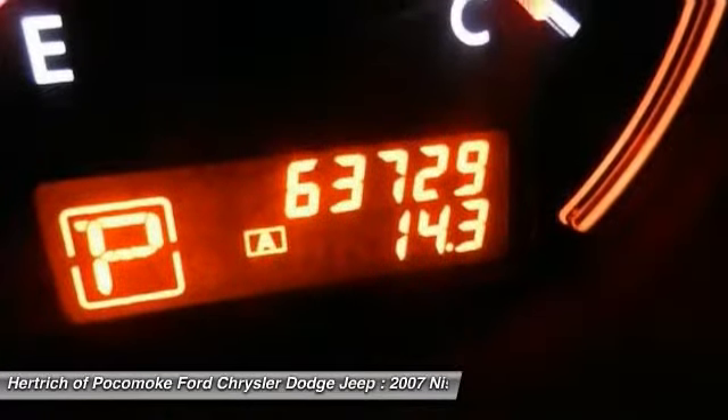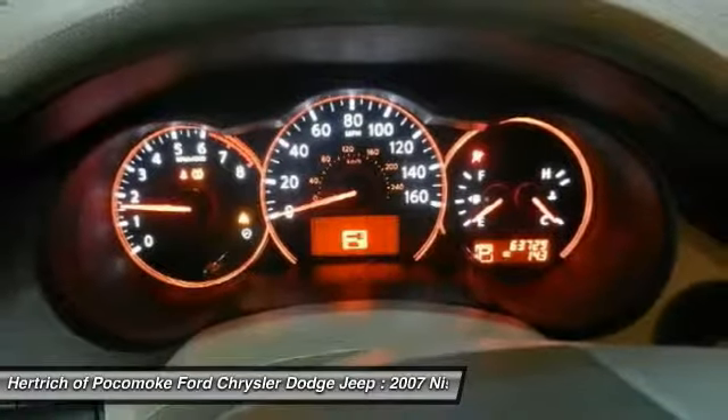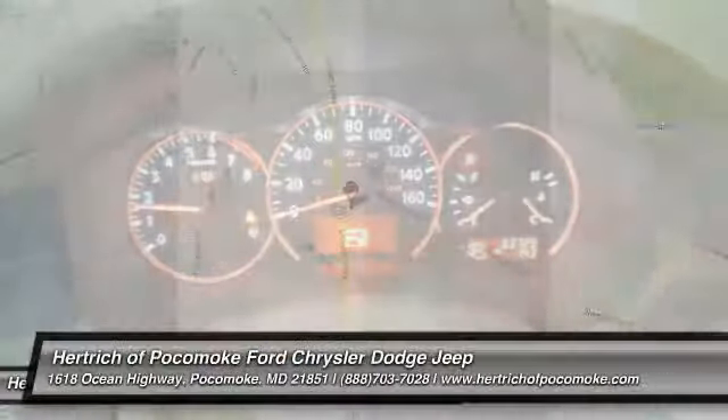This model sets itself apart with a 270 horsepower V6 available, all new right down to the platform, and a lowered engine for better handling.